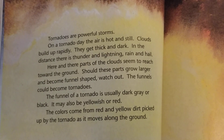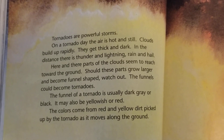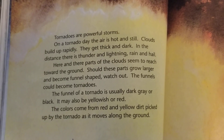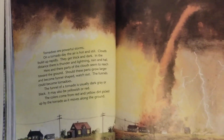The funnels could become tornadoes. The funnel of a tornado is usually dark gray or black. It may also be yellowish or red. The colors come from red and yellow dirt picked up by the tornado as it moves along the ground.